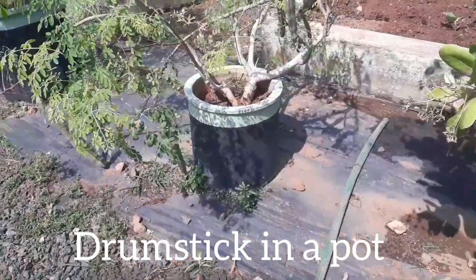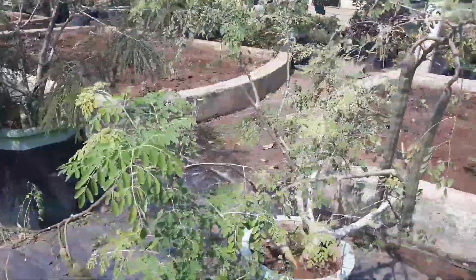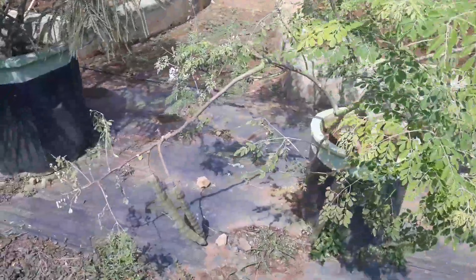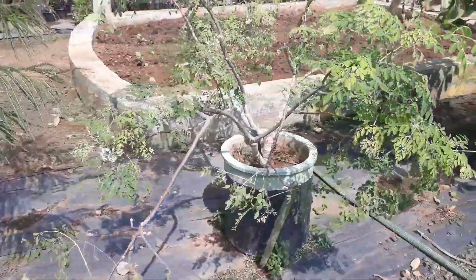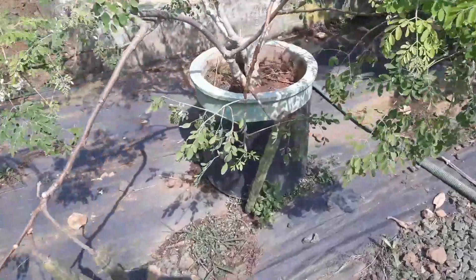There is something similar to bonsai — not bonsai exactly, but something similar. For example, we had drumsticks growing in a pot, and then we had gooseberry in a pot. That plant of gooseberry was literally full with gooseberries.